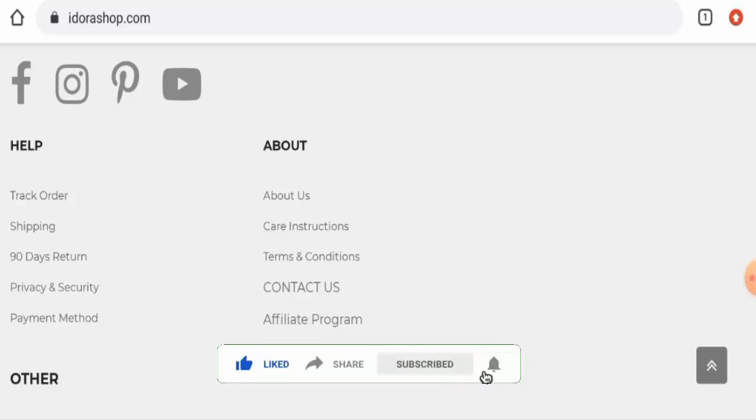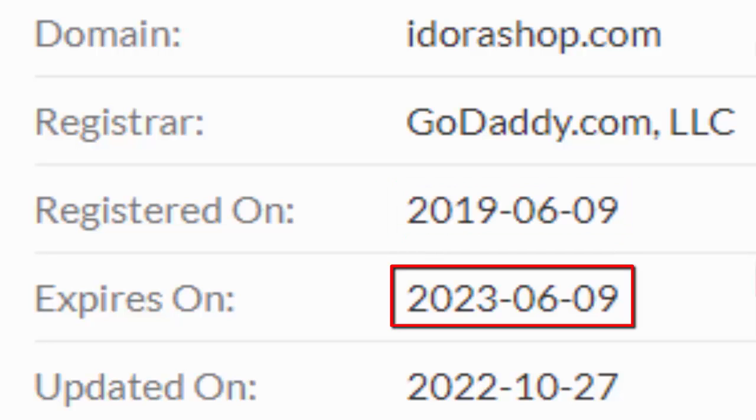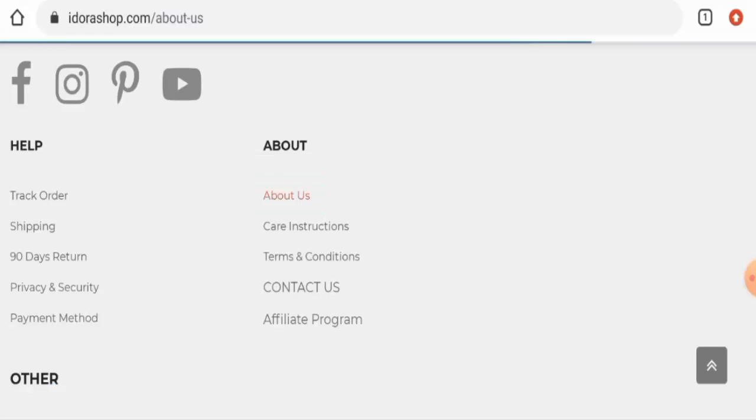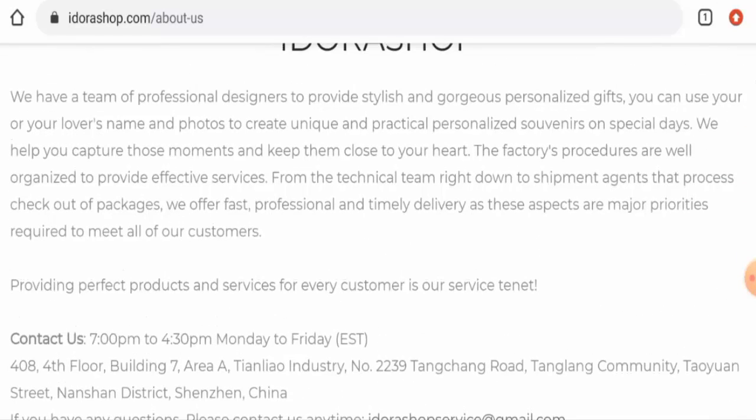Now we are going to talk about the legitimacy factors, with the help of which you can judge whether this website is legit or a scam. This website is secured by the HTTPS protocol and SSL integration to keep details and transactions safe, which is a good sign. This website was registered on the 9th of June 2019 and is going to expire on the 9th of June 2023. If you want to know about the company details, they have given some information on the About page, but they haven't provided their business establishment details or founder identity.